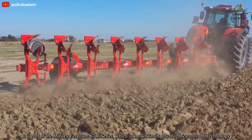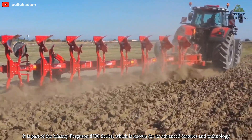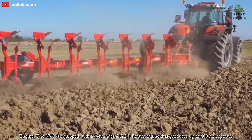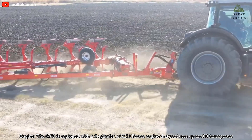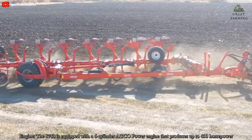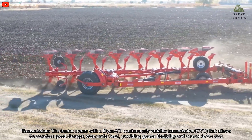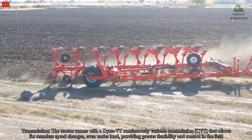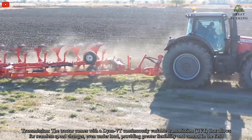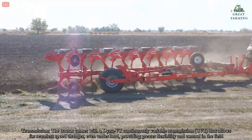It is part of the Massey Ferguson 8700 series, which is known for its advanced features and technology. Engine: The 8740 is equipped with a six-cylinder AGCO Power engine that produces up to 400 horsepower. Transmission: The tractor comes with a Dyna-VT continuously variable transmission that allows for seamless speed changes even under load, providing greater flexibility and control in the field.